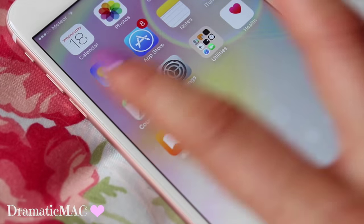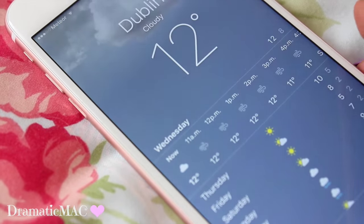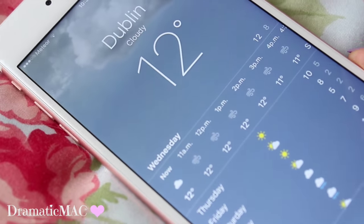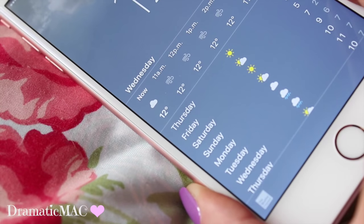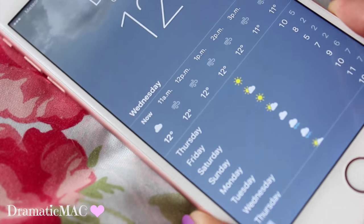Then I just have the weather app — let's see what the weather looks like. The weather in Dublin is 12 degrees and cloudy. Thursday, Friday, Saturday, Sunday, and Monday are all looking a bit rubbish to be honest — though Thursday's not looking too bad.